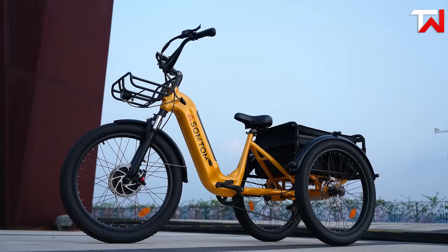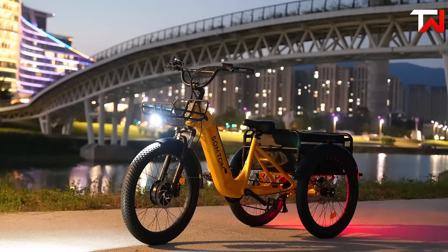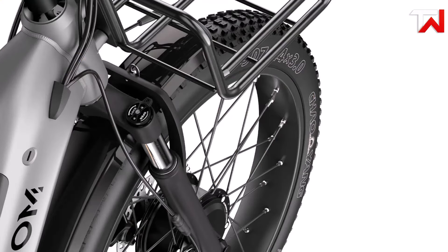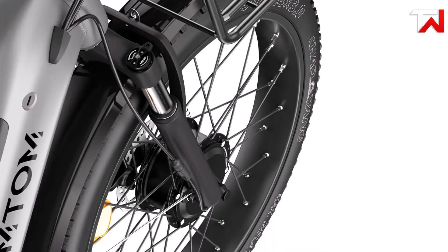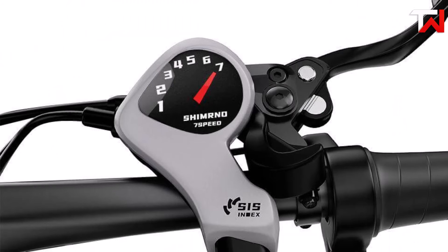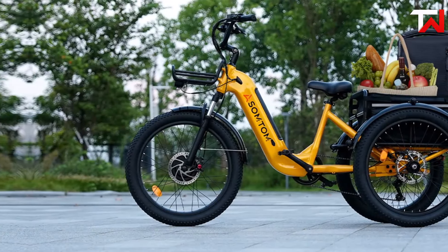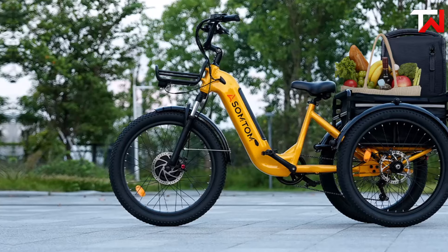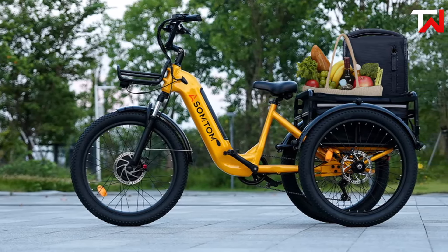Built with 6061 aluminum alloy, the Whale is impressively durable, boasting a remarkable load capacity of up to 550 pounds, accommodating a wide range of riders and purposes. Comfort and safety are key highlights, with an aluminum alloy mechanical suspension fork, hydraulic disc brakes and a Shimano 7-speed shift lever, ensuring optimal shock absorption, powerful stopping capabilities and seamless gear transitions for a comfortable and controlled ride.